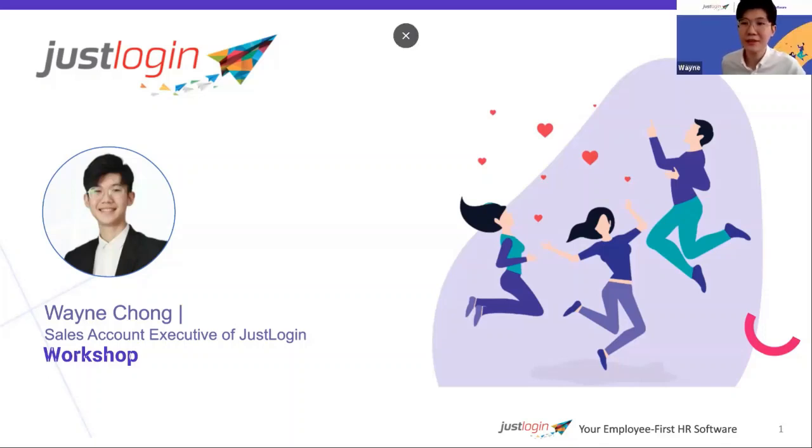Hi all, thanks for joining the session. We will start in about two minutes just to let some people join.